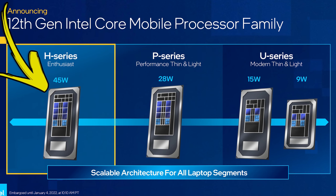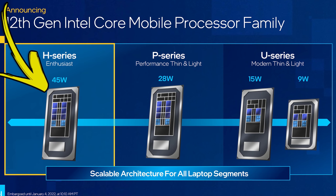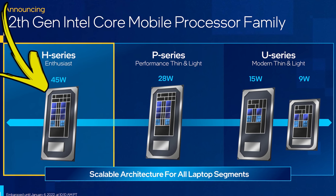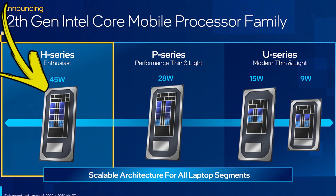The H series is the enthusiast lineup, also with up to 14 cores but with higher power limits, and these are what we'll see in gaming laptops. We're looking at a 45 watt PL1 and up to 115 watt PL2, though specific power limits and by extension performance will depend on the OEM laptop design.